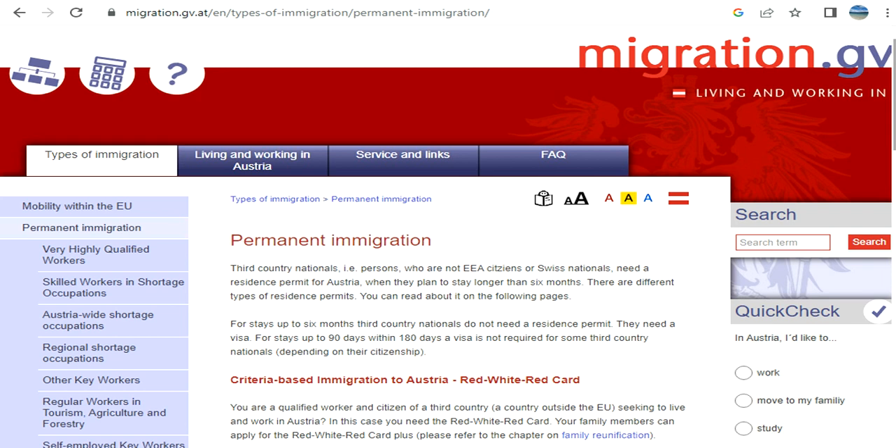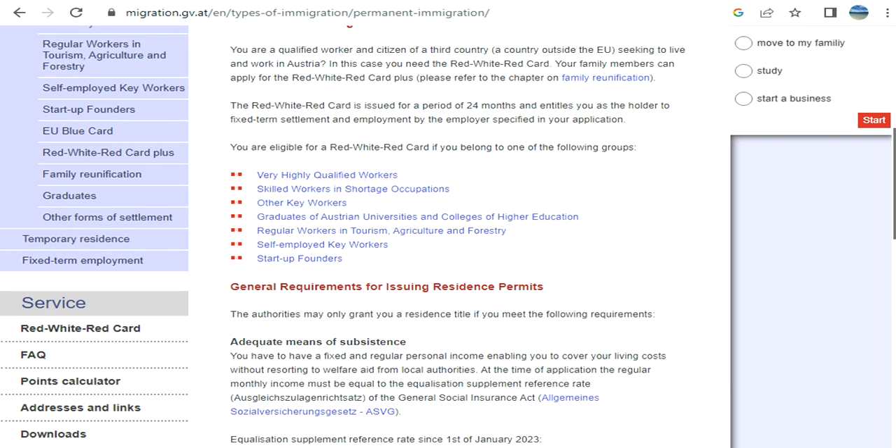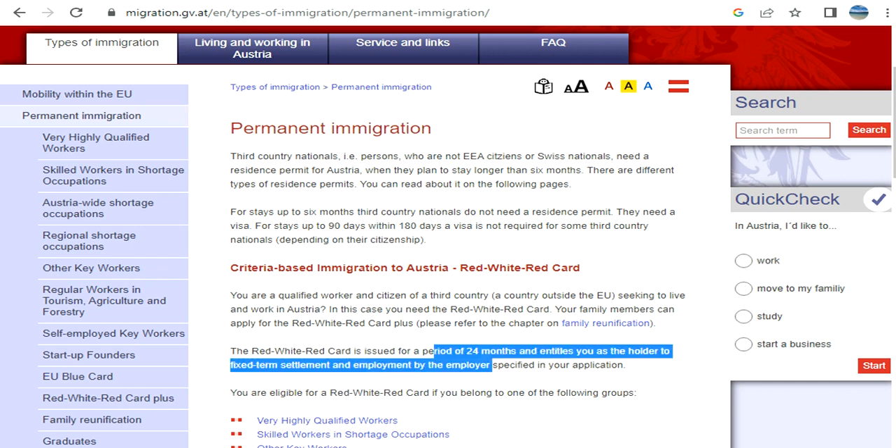A lot of people today are interested in permanent migration to a country where they can get better job opportunities and living standards. One option is Austria — a beautiful country with a plethora of opportunities. One way to migrate is to get the Red-White-Red Card, which comes under permanent migration and is valid for 24 months. Generally, you need a job offer, but there are some exceptions.